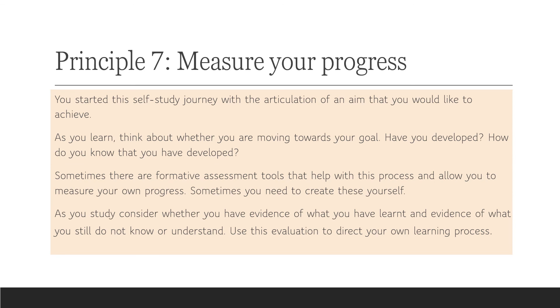My last principle is assessment: measure your progress. You started this self-study journey with the articulation of an aim you'd like to achieve. As you learn, think about whether you're moving towards your goal. Have you developed? How do you know that you have developed? Sometimes there are formative assessment tools that can help you measure your progress; sometimes you need to create these yourself. Think about what evidence you have of what you've learned, what you still don't know or understand, and use this evaluation to affect your learning process.